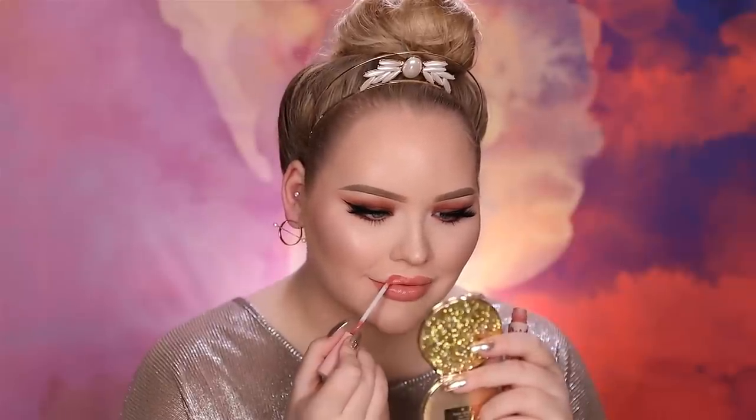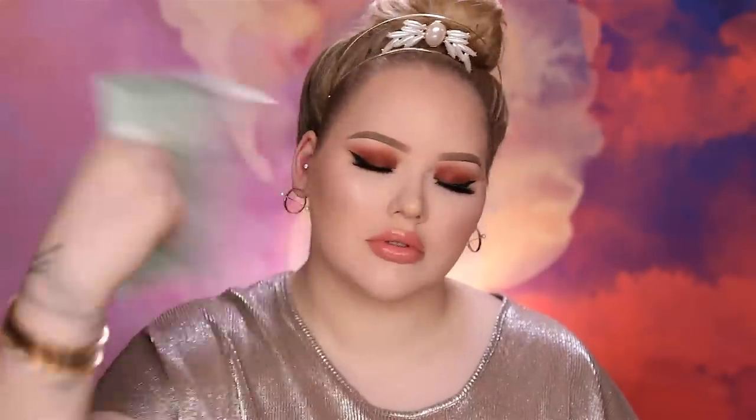For my lips today, I'm finally diving into the Kylie x Kim Kardashian collaboration. This is the KKW Cream Liquid Lipstick in the color Kimmy. All we need now is to lock this all into place — I'm going to use my Kat Von D Lock It setting spray. I think my lashes are wet, and that concludes this video.